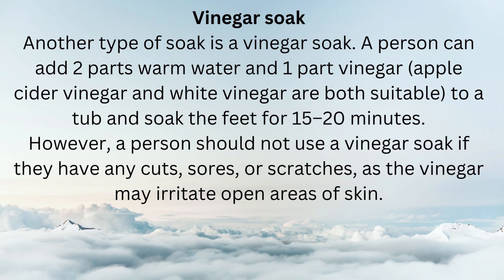Another type of soak is a vinegar soak. A person can add two parts warm water and one part vinegar — apple cider vinegar and white vinegar are both suitable — to a tub and soak the feet for 15 to 20 minutes. However, a person should not use a vinegar soak if they have any cuts, sores, or scratches, as the vinegar may irritate open areas of skin.